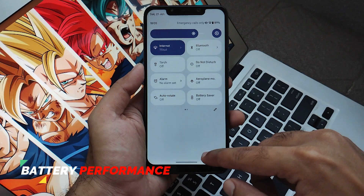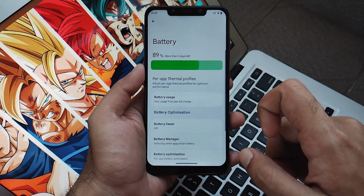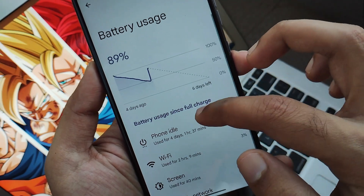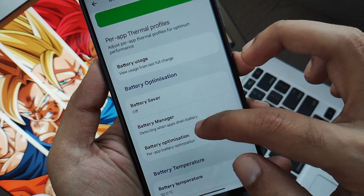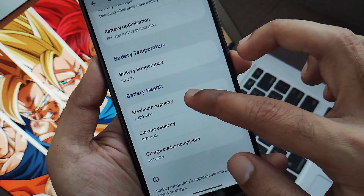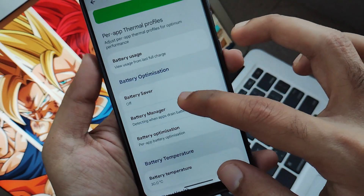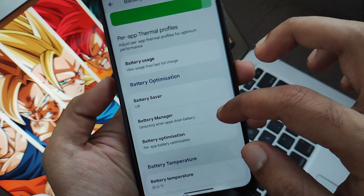Moving on to battery performance — it's pretty decent and really good in my experience. You will get about 6-7 hours of screen-on time from a full charge, which is decent considering this is about a 5-6 year old phone. In terms of battery you'll get a performance that will satisfy all your needs, and this ROM performs very well overall too.